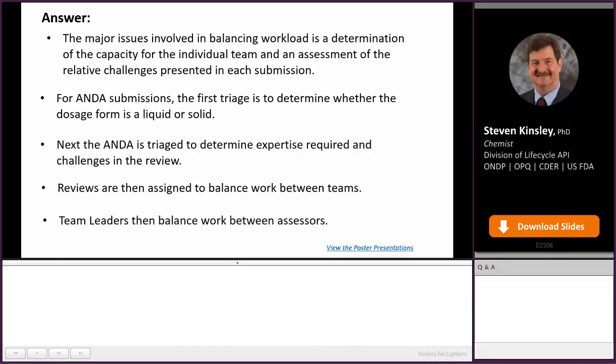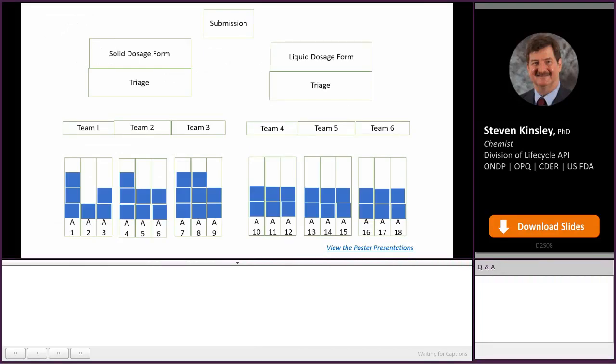Once the teams are balanced, it's up to the team leaders to balance the workload between assessors. I have a graphic to demonstrate this. When a submission comes in — let's say a solid dosage form — it goes to our solid dosage form team. They triage it and decide, based on team load and expertise, that this review should go to team one. Team one has fewer reviews total than teams two and three, so this one would go to team one, bringing it to a fuller workload.